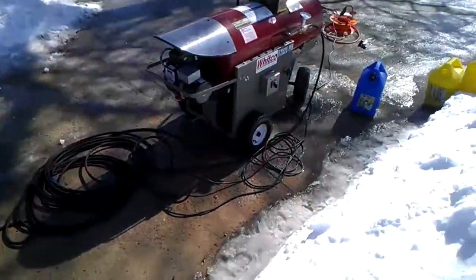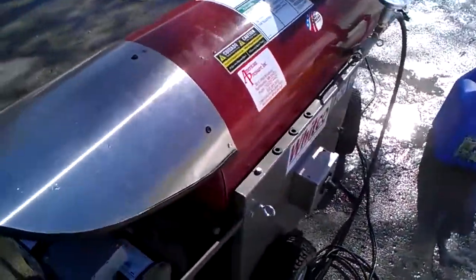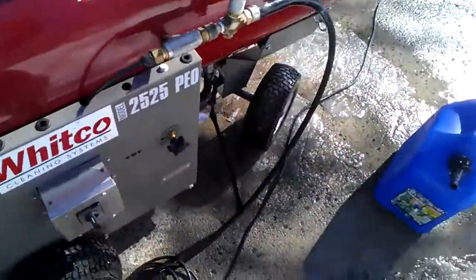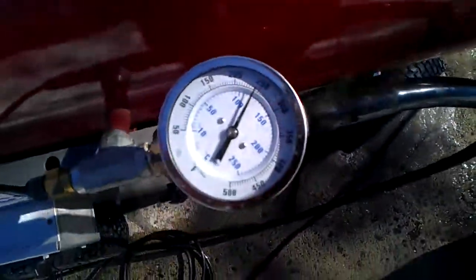I'll give you another shot of the machine here real quick. This is a Whitco steamer, and we're running at approximately 250 degrees.